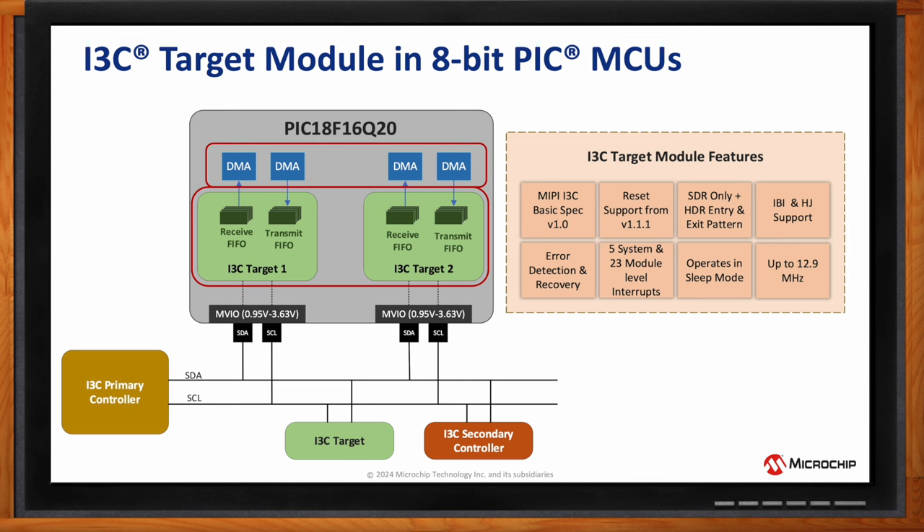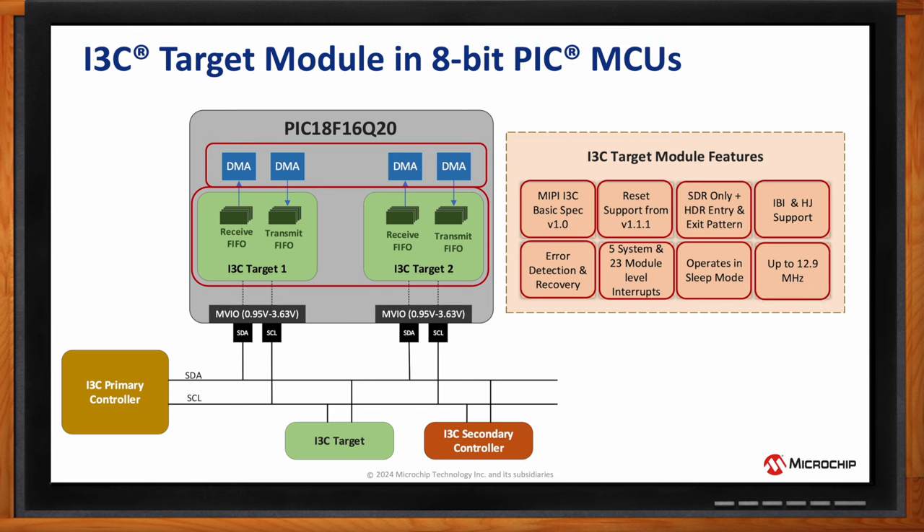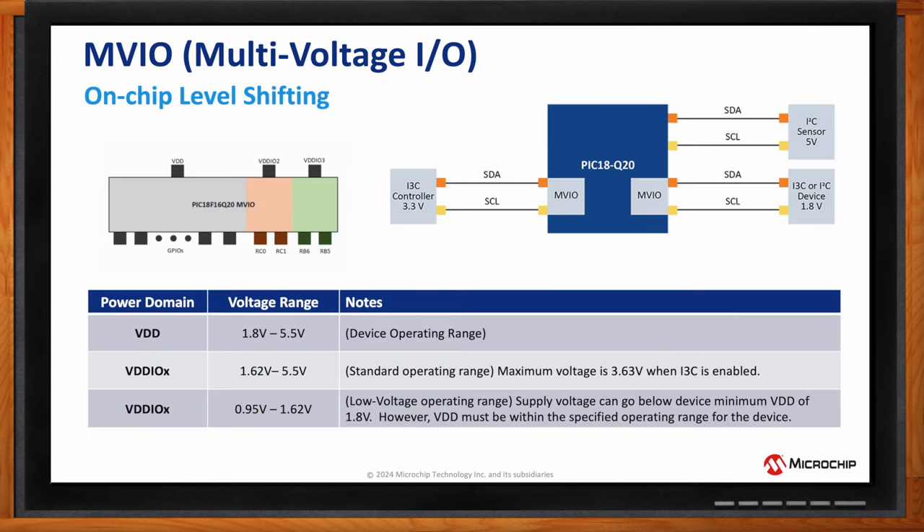The module observes the I3C Basic spec with reset support, single data rate operation (which is already 30× faster than I2C), in-band interrupts, hot join support, and error detection and recovery. There are 23 different module-level interrupts allowing the application layer to interact with the hardware. The module operates in sleep mode — the CPU can sleep while I3C communications continue, as long as the clock is active. The part supports up to 12.9 MHz, more than adequate for the 12.5 MHz I3C spec.